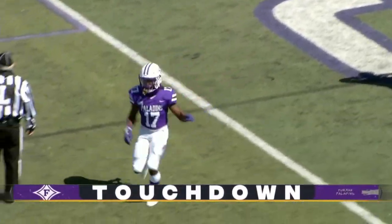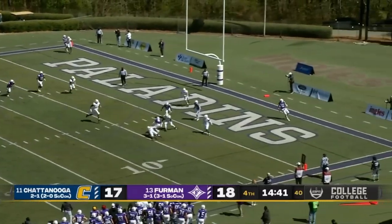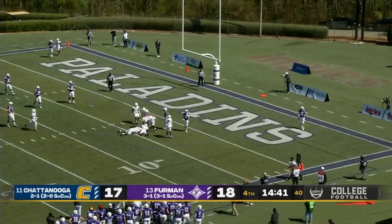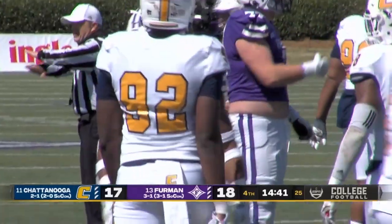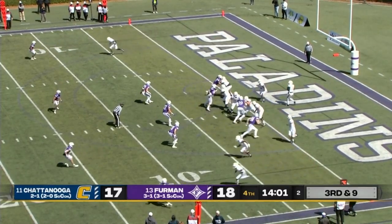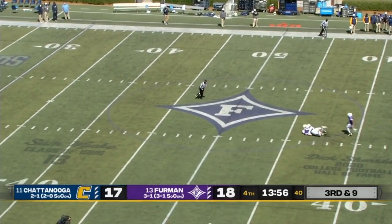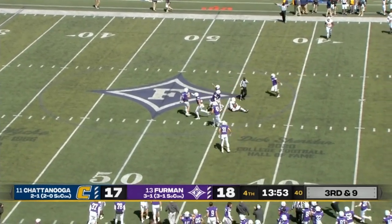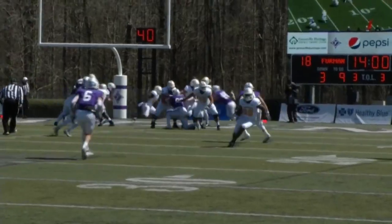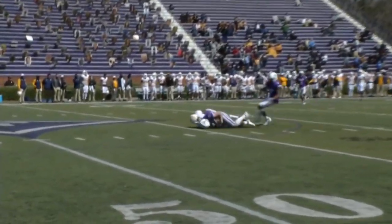Kendall Thomas, the freshman. Devin Wynn the lone back — Sisson back to pass, throws it out in the flat to Wynn, and he's going to be stood up. The two-point conversion comes up empty. Third down — Arnold gets hammered, gets rid of the football, intercepted by the Paladins. Another turnover — Hugh Ryan gets the pick this time, coming off the edge. That's what caused the ball to be shot up in the air.